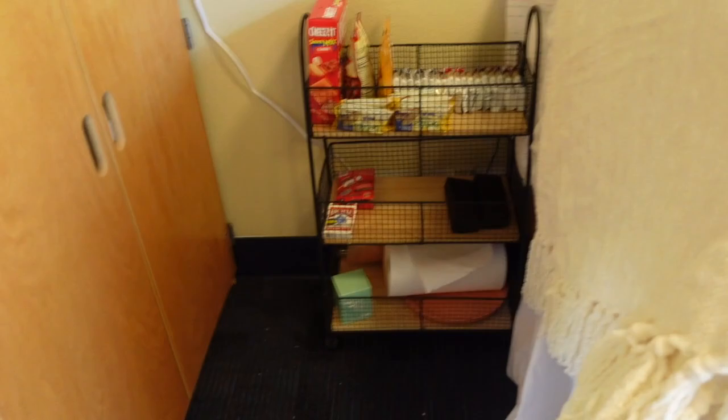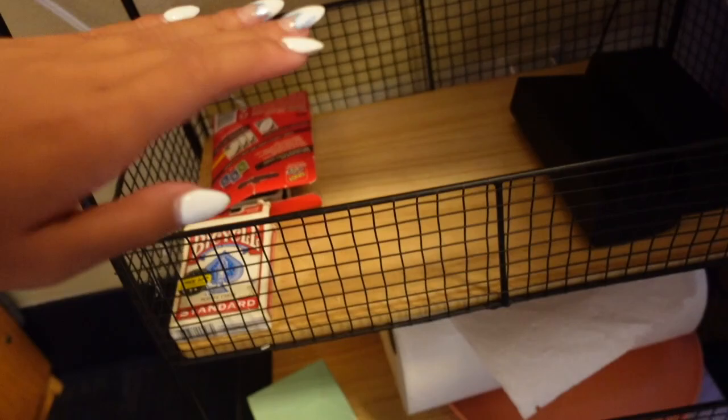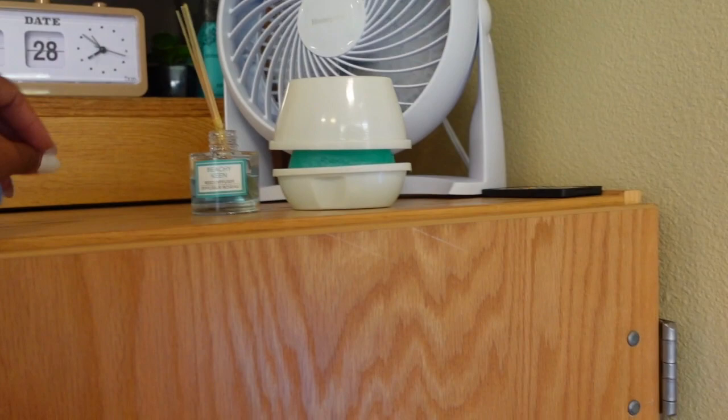Then I have my dirty laundry bin — I did laundry. And I have this cart with all my snacks. Snacks here, random Uno cards and plates. And then I have my fan, and since we can't have candles, I have these air freshener kind of situations.